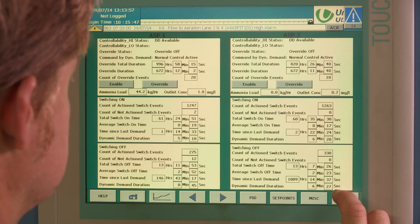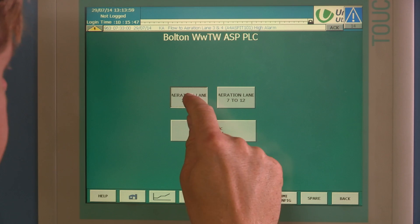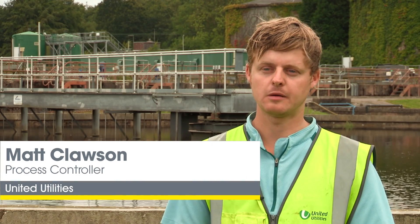Using dynamic demand hasn't affected how the plant runs. Dynamic demand will only run given a series of parameters set by our plant. If those parameters are met, then dynamic demand can run without any impact on the site. By deploying Open Energy's product, we can gain an income stream, which provides two things: reinvestment in assets, and it also helps National Grid manage their grid balance and services in the UK.